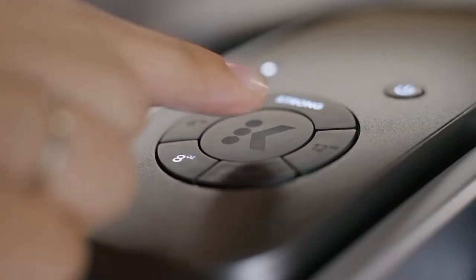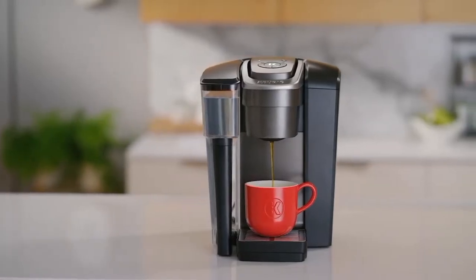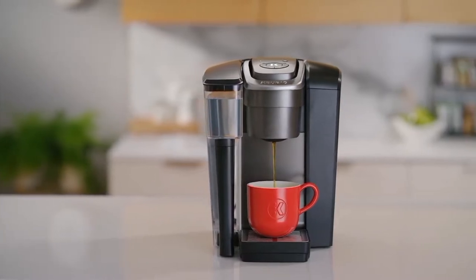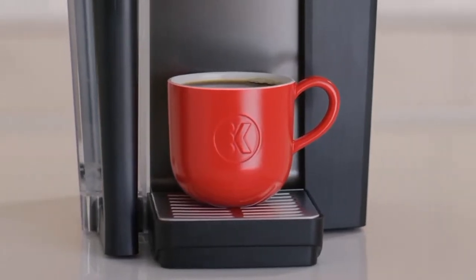First up, we have the Keurig K1500 Coffee Maker. This is a great choice for small offices, as it can brew up to 18 cups of coffee at a time. Plus, it has a built-in water filter to keep your coffee tasting great.